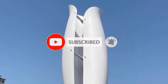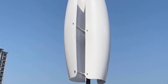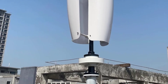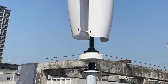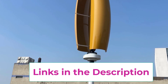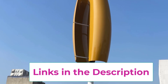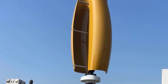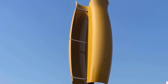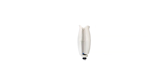Mounted on the roof, it saves ground space while maximizing exposure to wind for optimal performance. Built with durable weather-resistant materials, this turbine is engineered to withstand harsh outdoor conditions ensuring long service life and consistent operation. The CE certification guarantees safety, efficiency, and reliability.